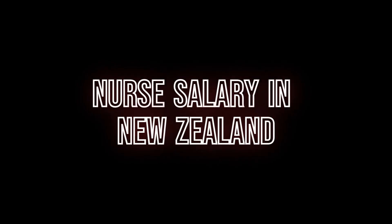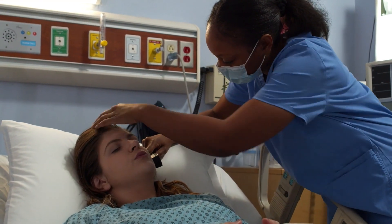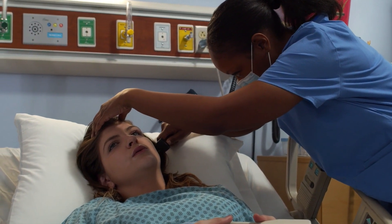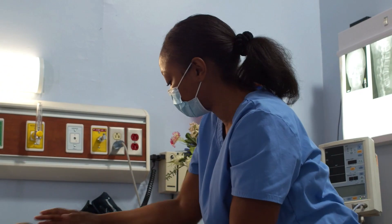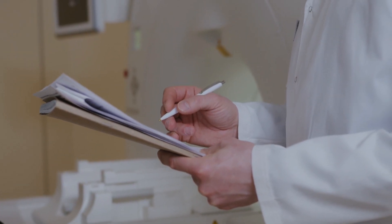Nurse Salary in New Zealand: Recent Salary Guide as Per Grade. New Zealand is one of the favorite destinations for nurses around the world. New Zealand has immense opportunities and medical benefits. Nurses are benefited largely in New Zealand by receiving reasonable salary and perks.